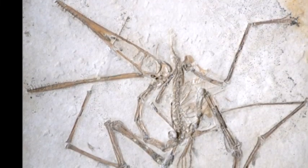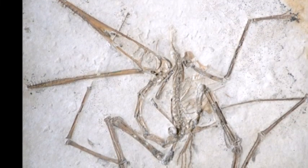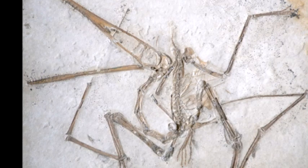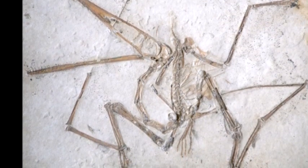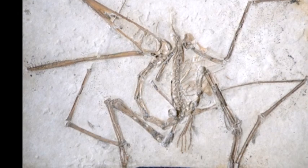Pterodactylus, meaning wing finger, was a genus of pterosaurs from the late Jurassic period. It is famous for being the first identified and discovered pterosaur, as well as one of the first prehistoric reptiles to be discovered.